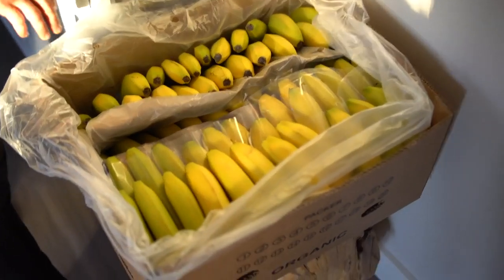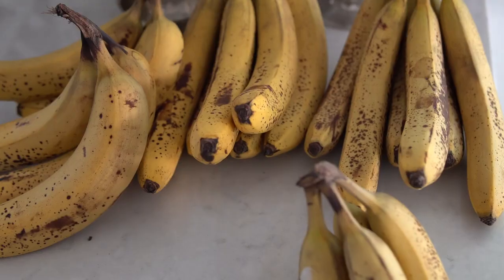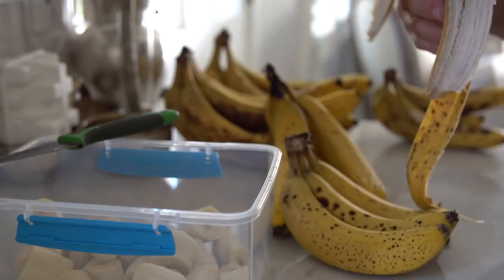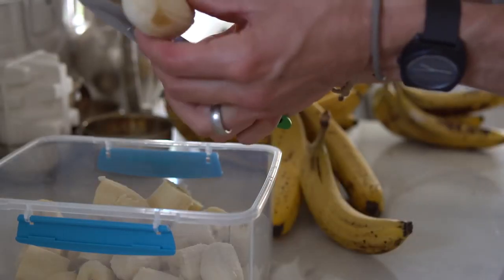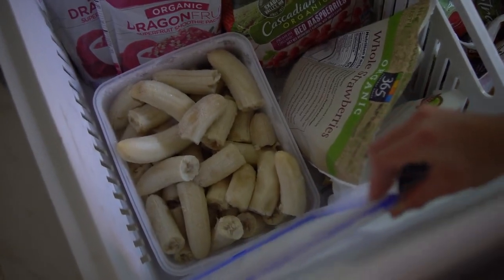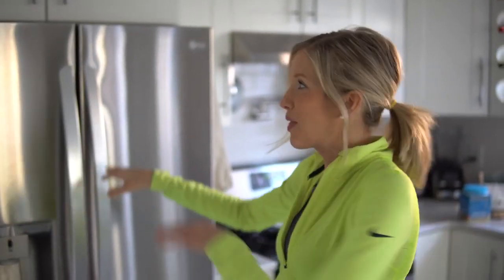These are the bananas we just got from the grocery. We'll unpack them, lay them out in the basement, and let them ripen up — they usually take about a week or so. We let them ripen, freeze them up, and we've got smoothies for weeks. Now what you've all been waiting for — this is where the bulk of our eating happens: our refrigerator and freezer. Let's pop down to the freezer really quick.